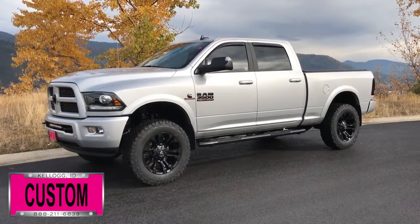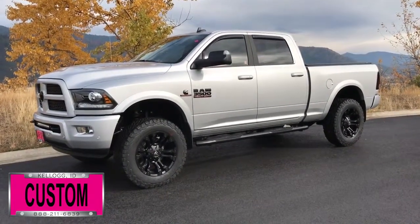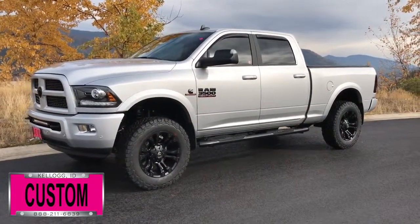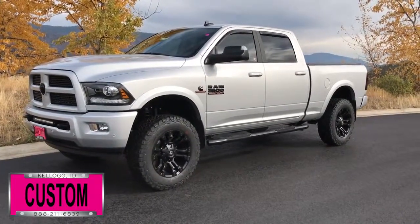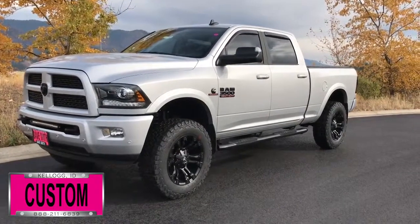Here at Dave Smith Motors, we pride ourselves on doing customized accessories better than anyone. Today I want to give you a quick look and walk around of this brand new 2017 Ram 3500 Laramie Crew Cab 4x4. This, my friends, is a prime example of what our Dave Smith Customs team can do for your new truck.